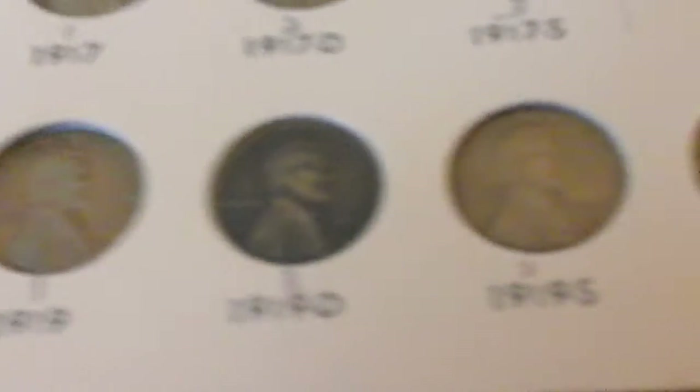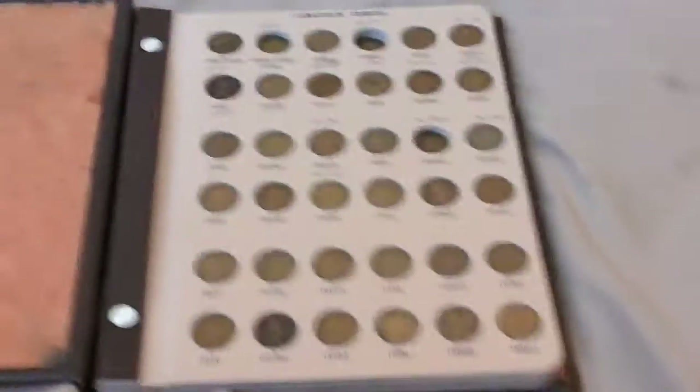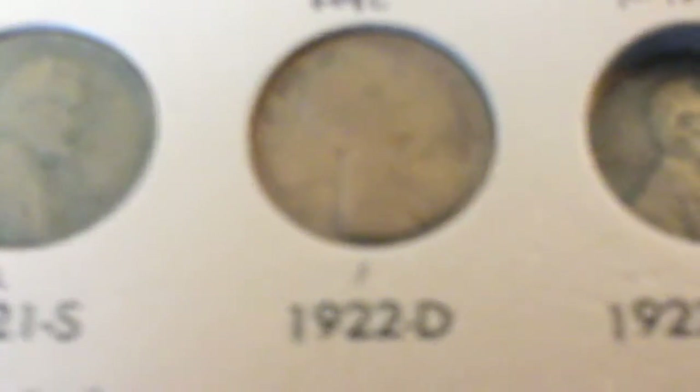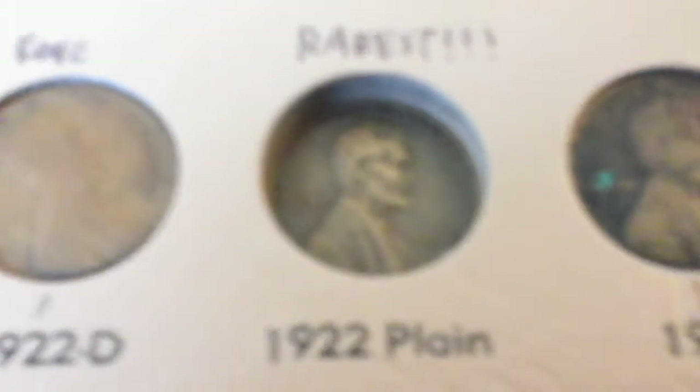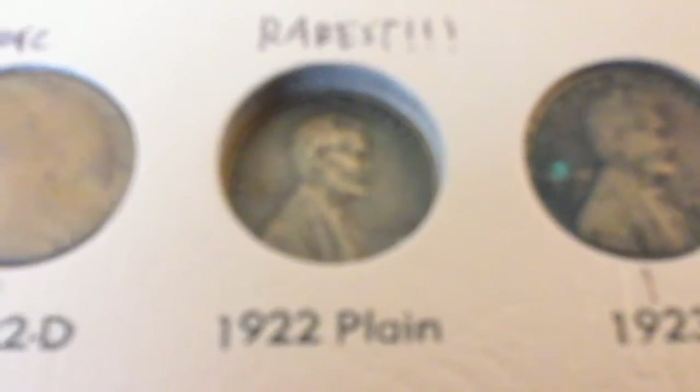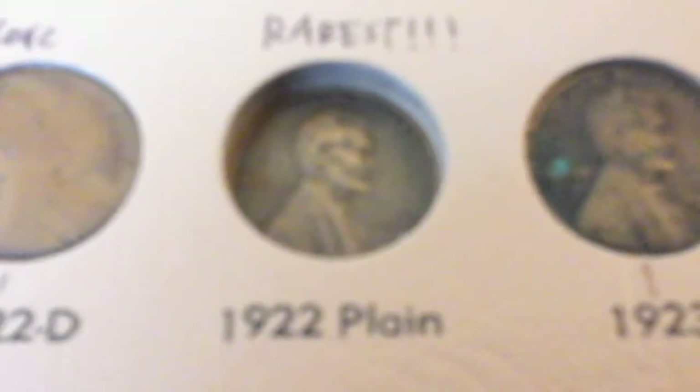That does it with page 1. Moving on — 1921s. Here is a rare coin, the 1922d. I certainly don't have the 1922 plain. I saw a $152 1922 plain but I don't know where I saw it.